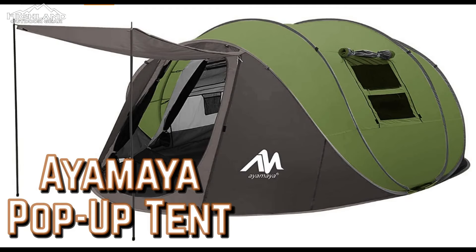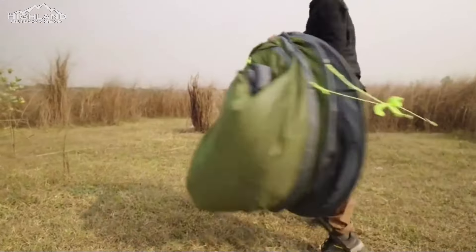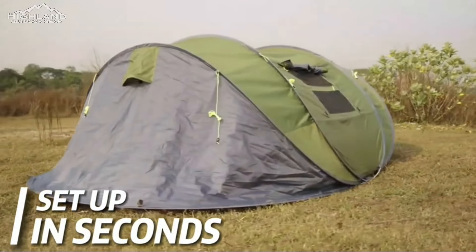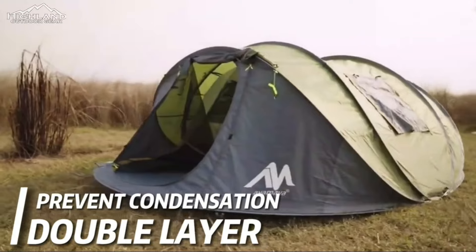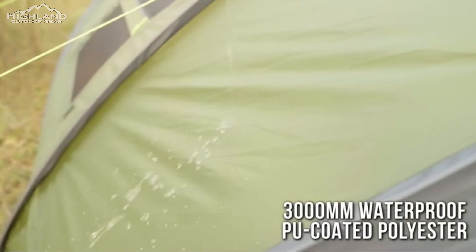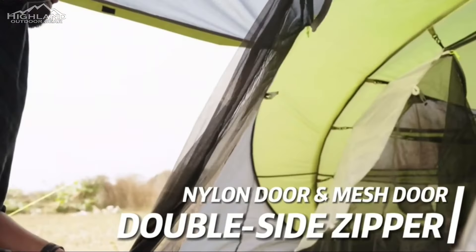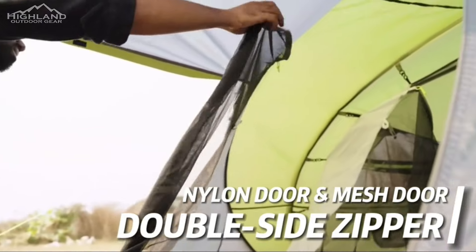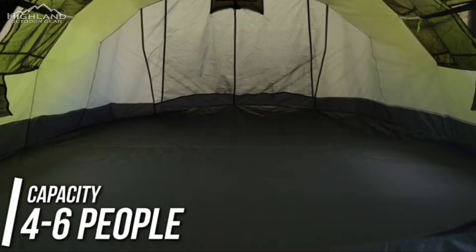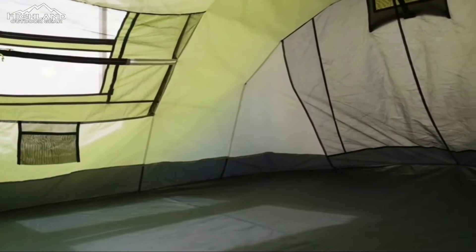If you're looking for a true pop-up tent that can house a couple or a small family, the Ayamaya pop-up tent is exactly what you are looking for. While all the tents on our list are considered instant tents due to their ease of setup, none are as easy to set up as the Ayamaya. Though it appears small, it is surprisingly spacious with a 53.5-inch center height. With windows on both sides and a waterproof design, you have a legitimate four-season pop-up tent. The unique vestibule provides a separate room for gear, shoes, or your pet if you take them along. The Ayamaya is available on Amazon for $155.